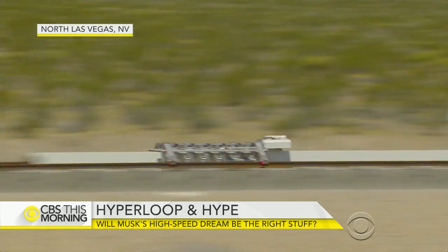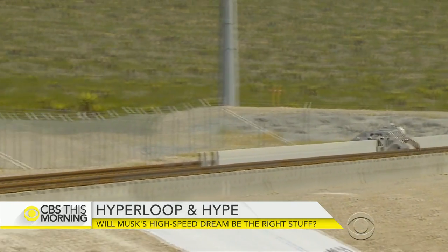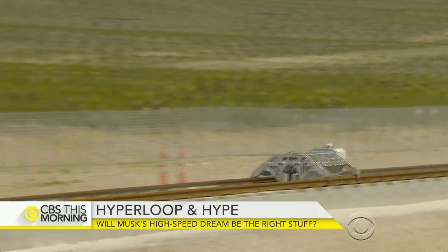Imagine this: traveling from one city to another at nearly the speed of sound. A milestone yesterday in high-speed travel could make that closer to reality. Carter Evans shows us the big developments in Hyperloop technology.